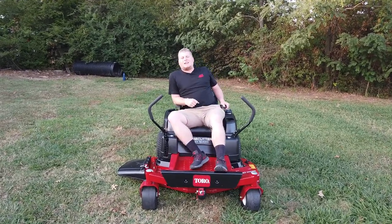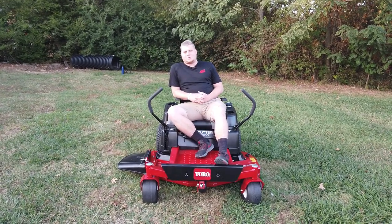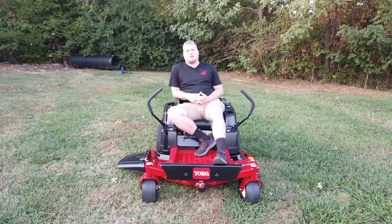Hi, this is Chase with SLE Equipment. We're located in Antioch, Tennessee, 20 minutes out of Nashville, Tennessee. You can call us at 615-641-7720 or you can look us up online at SLEequipment.com.